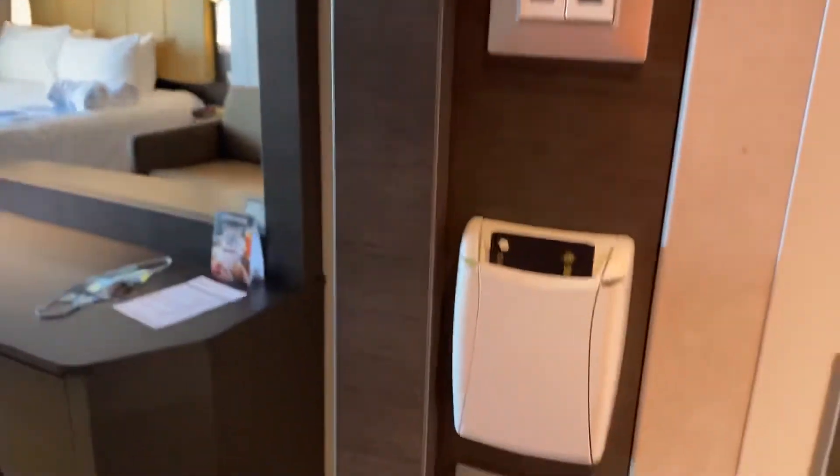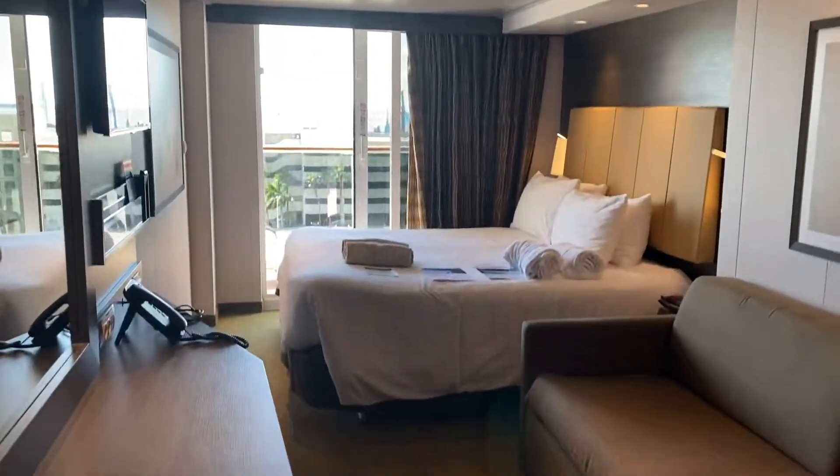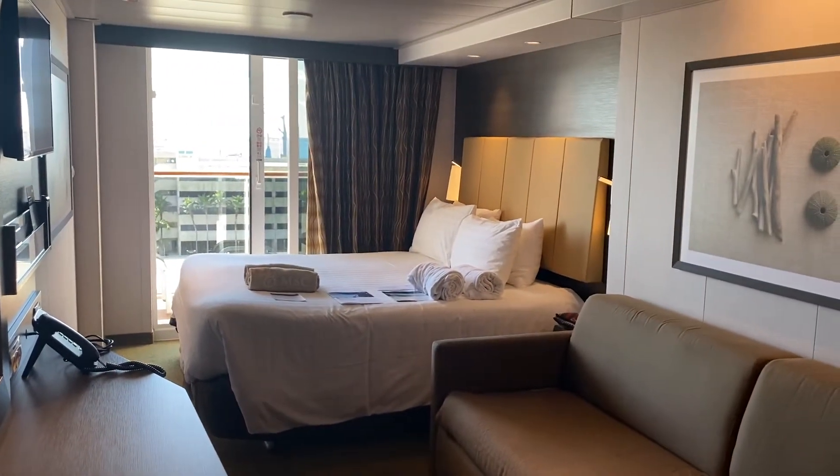Again, this is cabin 10-270 on board the MSC Maravilia of MSC Cruises. Have a wonderful day.